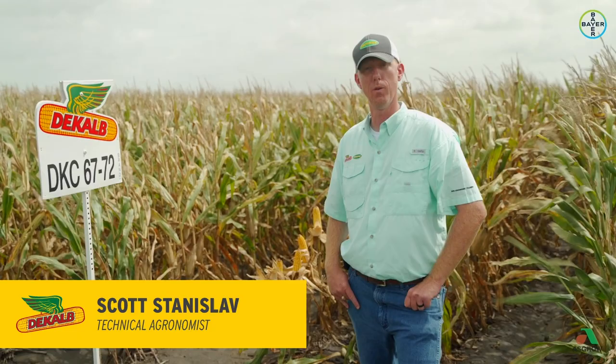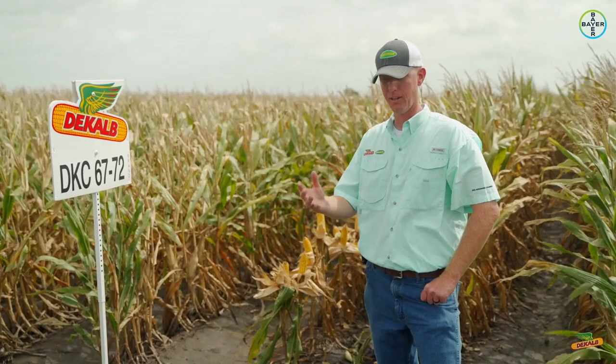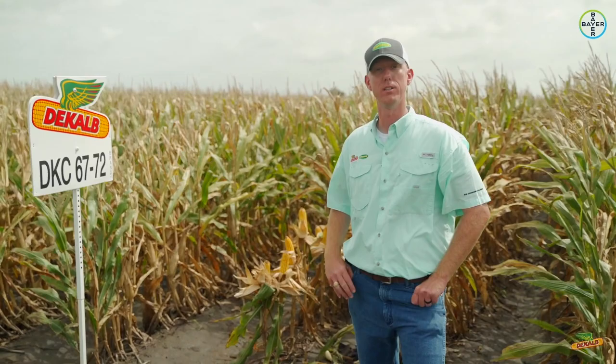Like Scott mentioned, when you think of 6772 — or the Roundup Ready Refuge version 6772 — consistency is the key thing, because that's what it's been over the past few years in this market. I like to joke and say if you don't know what to do, plant 6772, and it just seems to always perform.